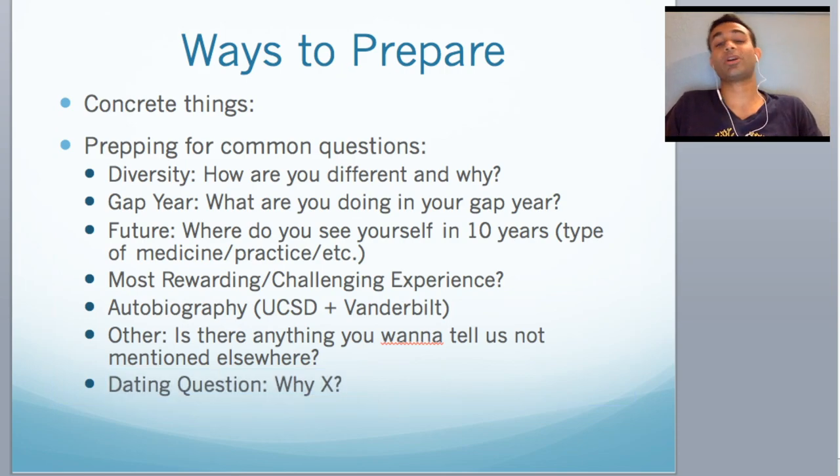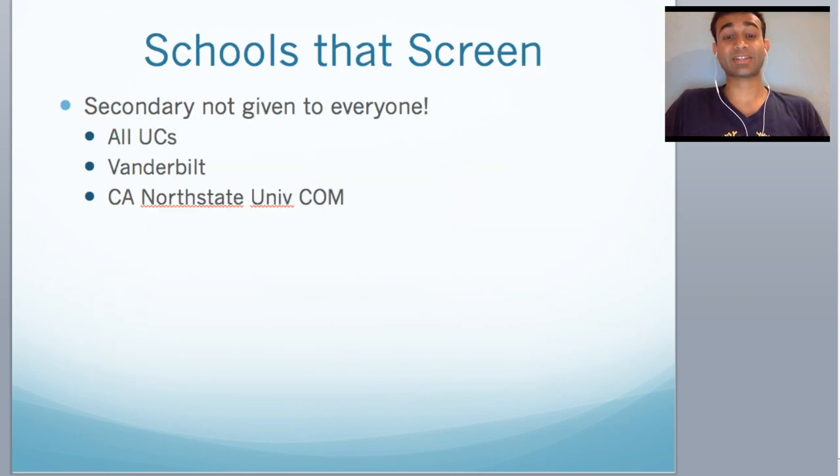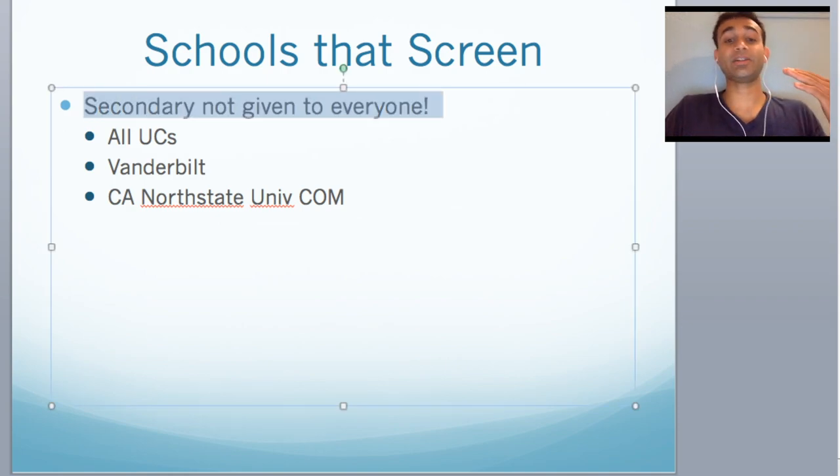Those are just some general questions that are inevitably going to show up multiple times on multiple secondaries. So if you have a general idea of how you're going to answer them, you're much better off now than you will be two weeks down the road. Now: schools that screen. As I already mentioned, the secondary is not given to everyone. You send them your primary, they look over it, and basically they send secondaries to certain people.